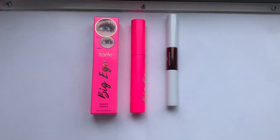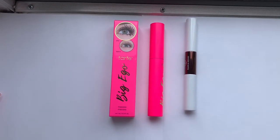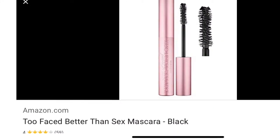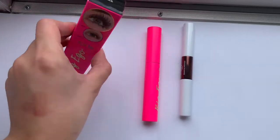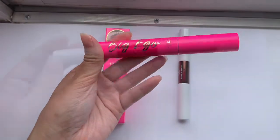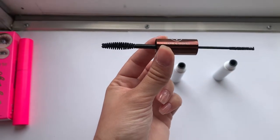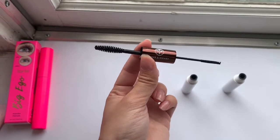Moving on to probably my favorite beauty product on the planet, which is mascara. I got three — one of which I'll insert a photo for, and that's the Too Faced Better Than Sex Mascara, which I love. I also got the Tarte Big Ego Mascara in black — check out the packaging. And I got a Hank and Henry Mascara Duo in the shade Clout. The one on the right is for your bottom lashes and the one on the left is for your top.